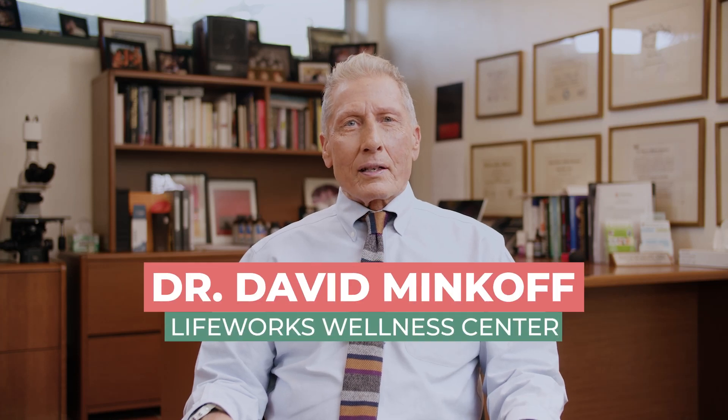Hi, it's Dr. Minkoff from LifeWorks Wellness Center. I want to talk about a condition that's becoming more and more common. It's called multiple sclerosis.